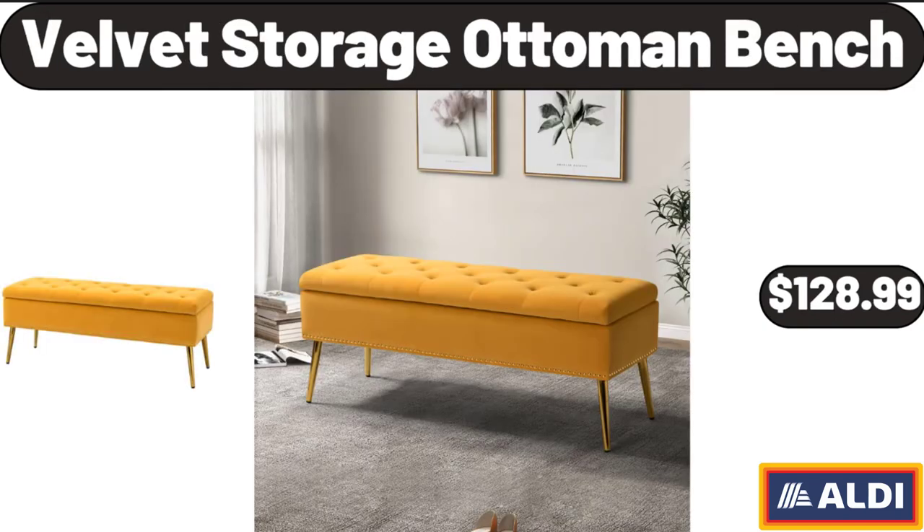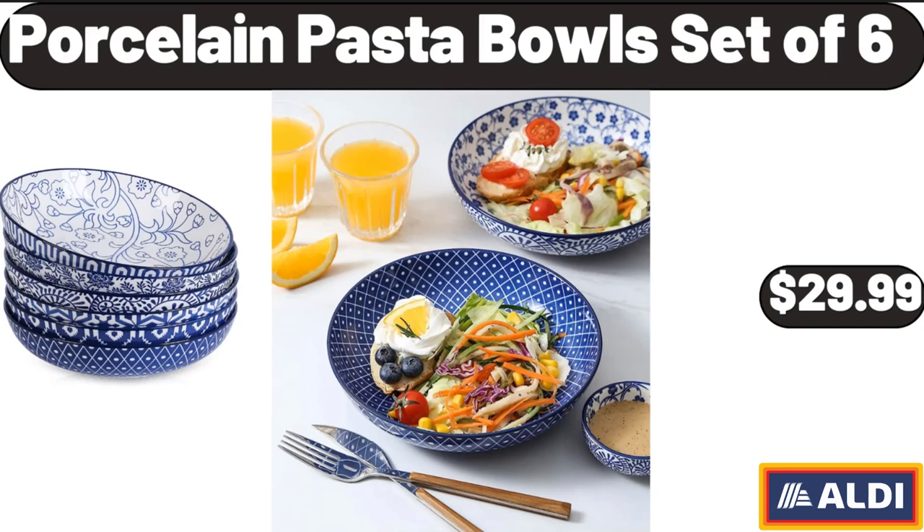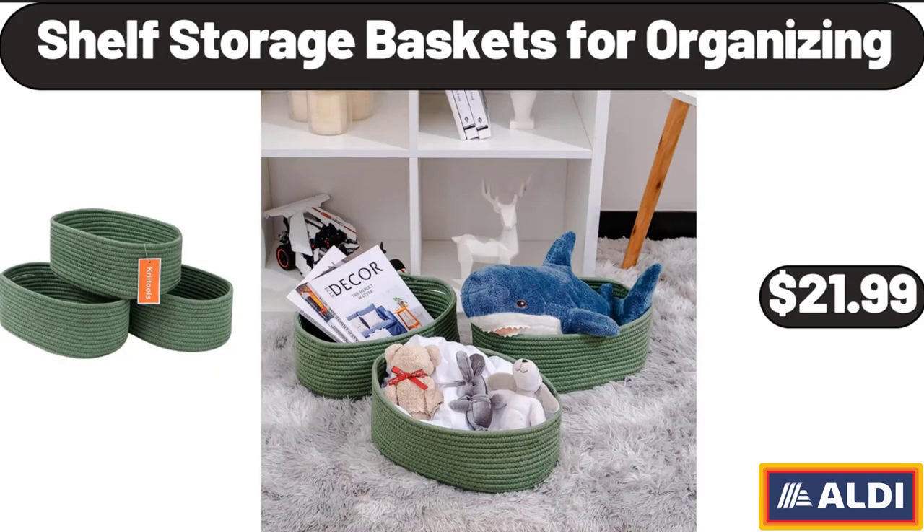Velvet Storage Ottoman Bench, $128.99. Bathtub Tray Table with Adjustable Height, $32.99. Porcelain Pasta Bowls Set of 6, $29.99. Shelf Storage Baskets for Organizing, $21.99.